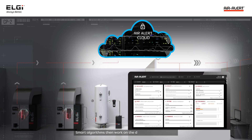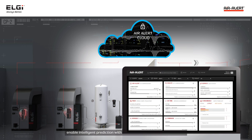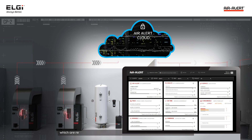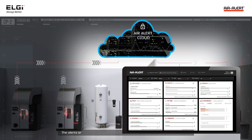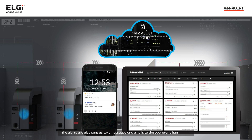Smart algorithms then work on the data sent to the cloud to enable intelligent prediction with actionable alerts, reports, and trends, which are returned securely to the operators as easy-to-read actionable dashboards. The alerts are also sent as text messages and emails to the operator's handphone.